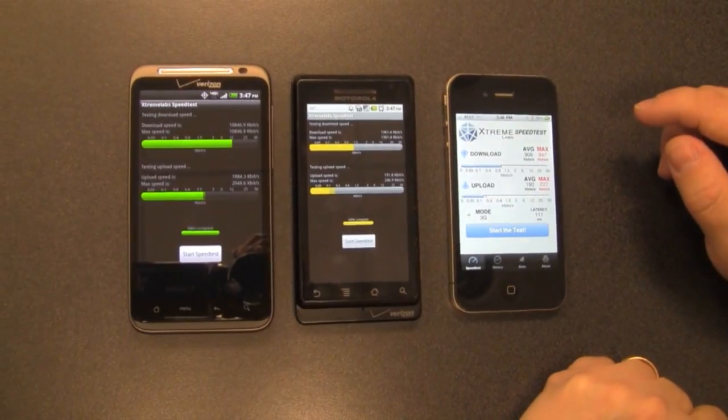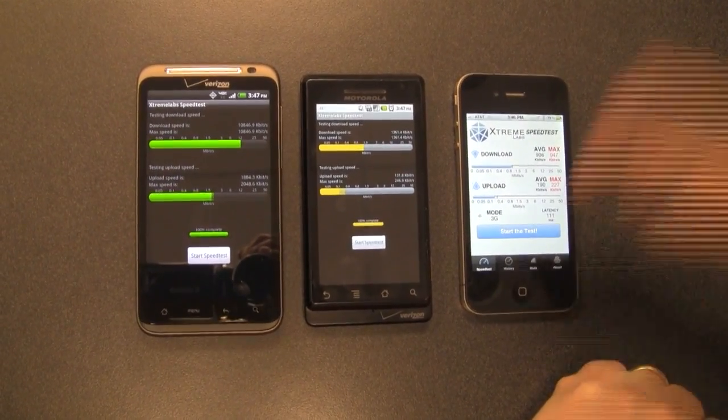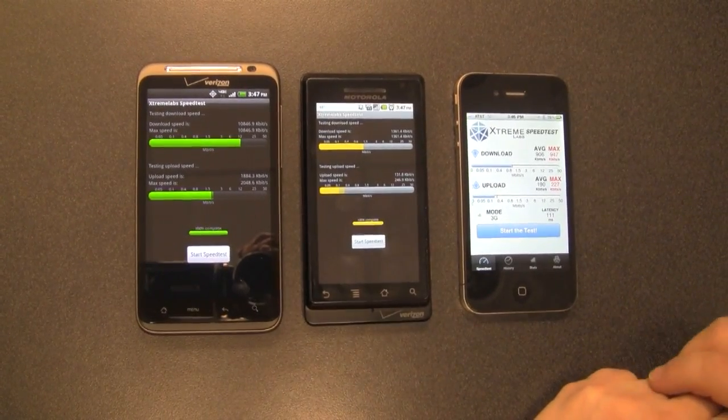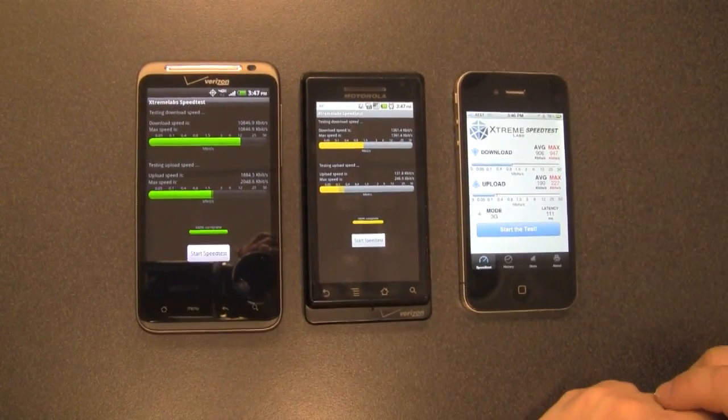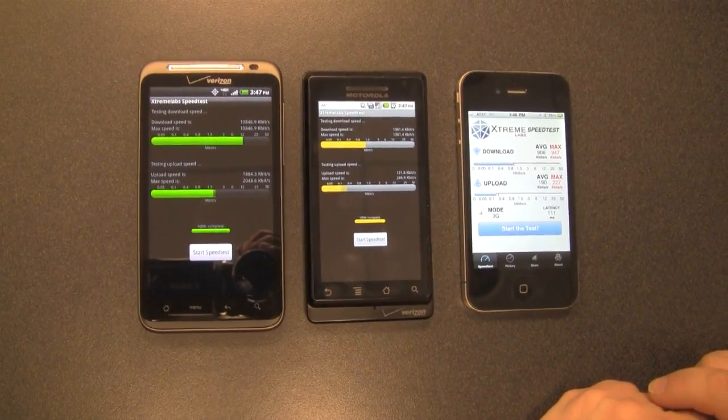That's why everyone is really excited about the HTC Thunderbolt — for other reasons as well, but from a speed perspective, 4G is definitely faster than 3G and you just saw it here for yourself. Thanks again for watching. Keith Shaw from Network World.